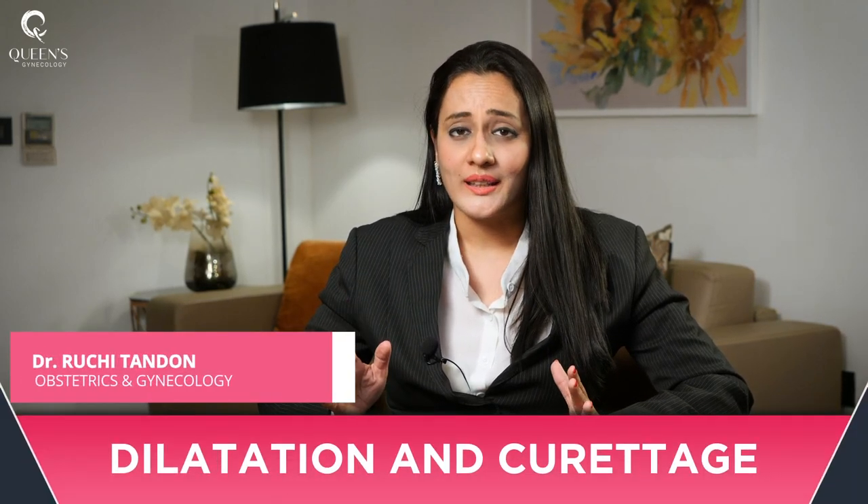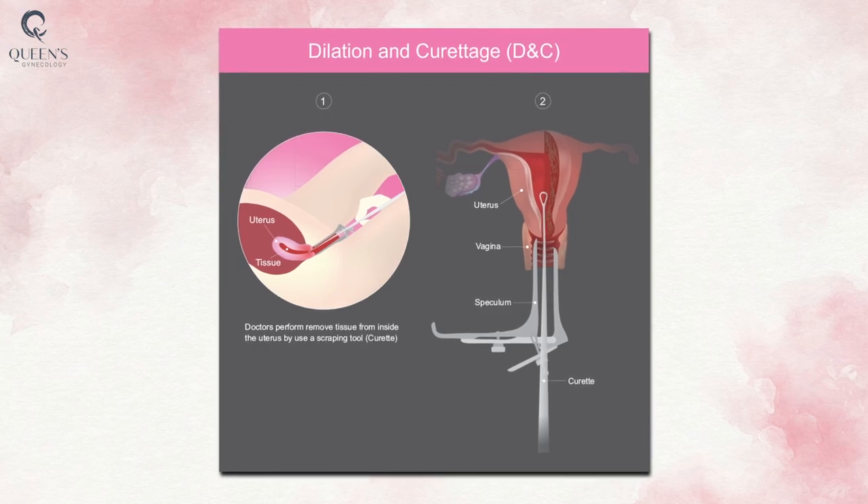In this video, I'll be talking about dilatation and curettage, or D&C — also known as 'safai'. You must have heard this term before. It's a very common procedure that is done in the female population and is performed for various indications.